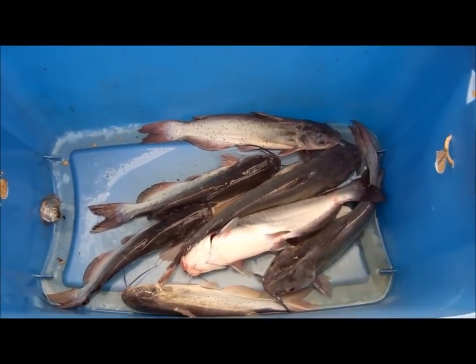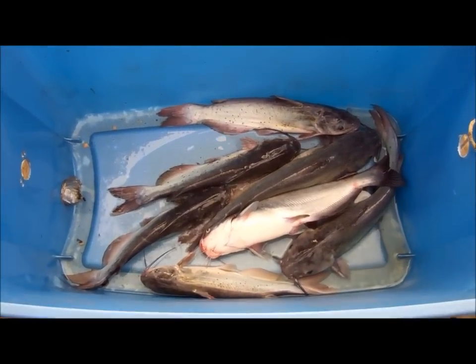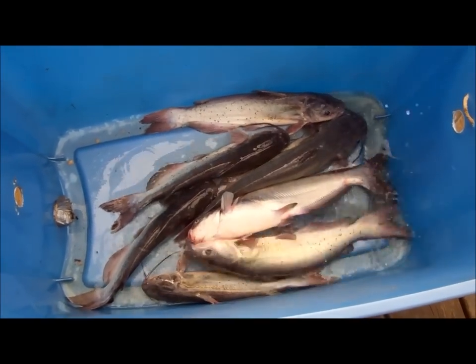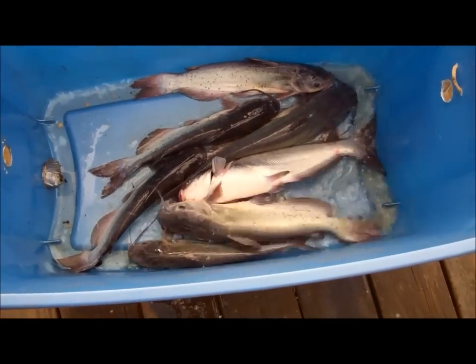Most of these catfish were caught on a yo-yo using magic bait, but that blue there, sort of in the middle, was caught on the trotline using hot dogs.